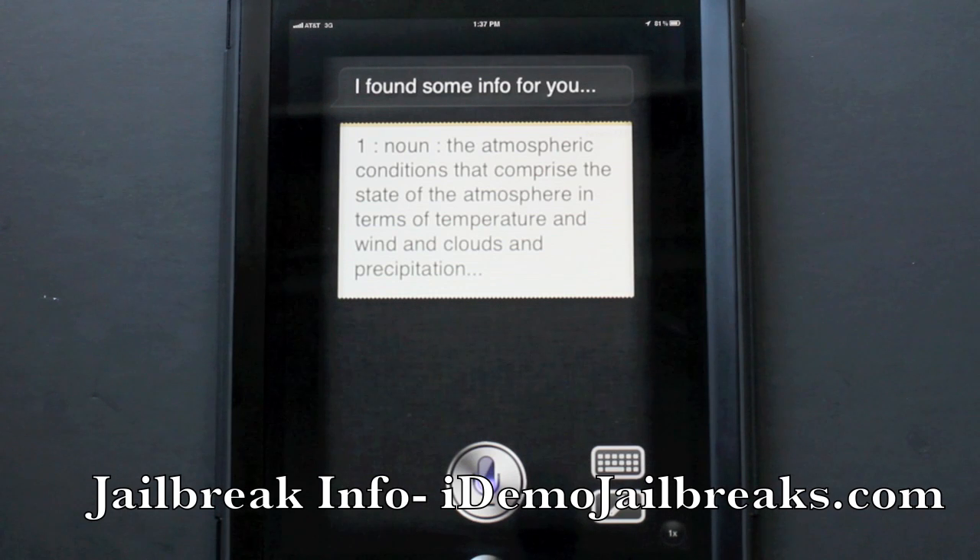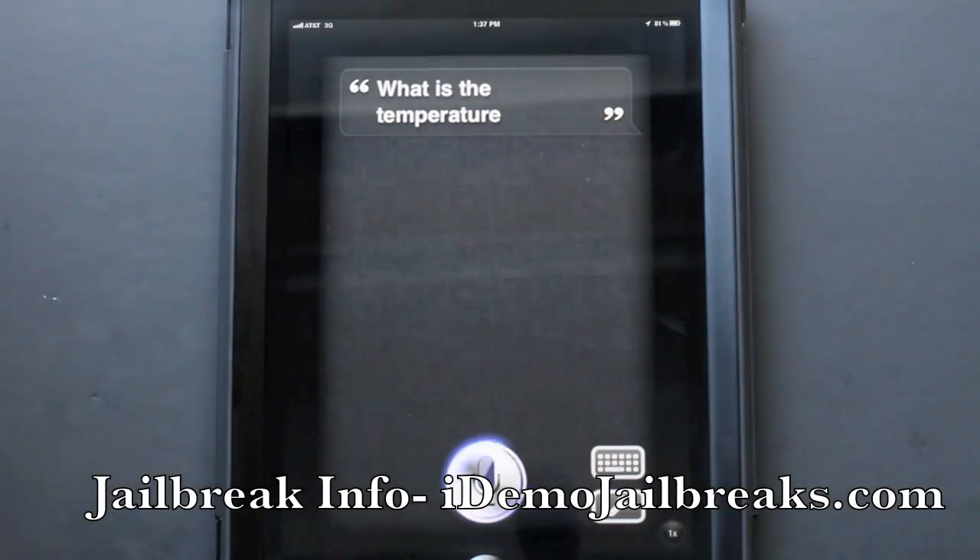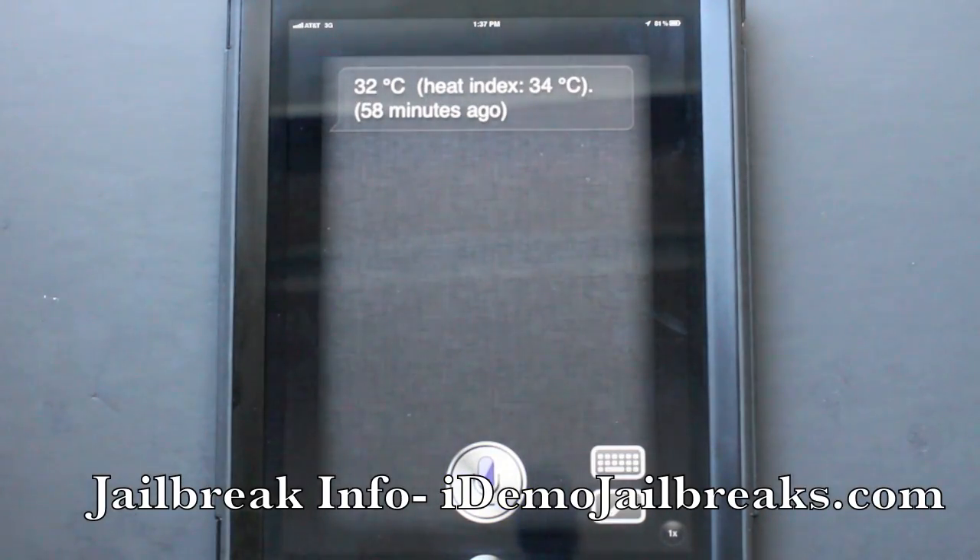What is the temperature? 32 degrees Celsius. Heat index: 34 degrees Celsius. 58 minutes ago.